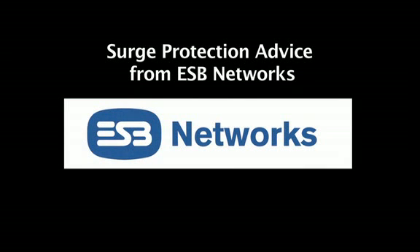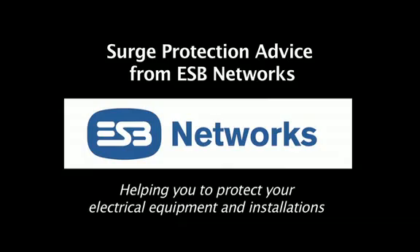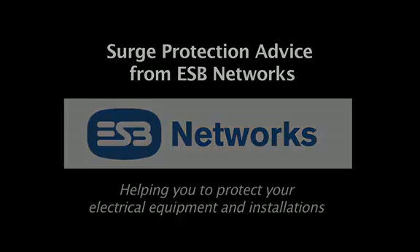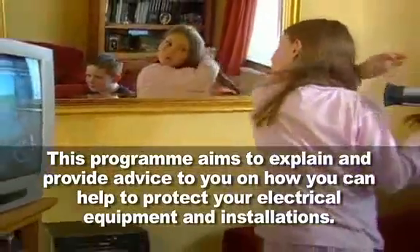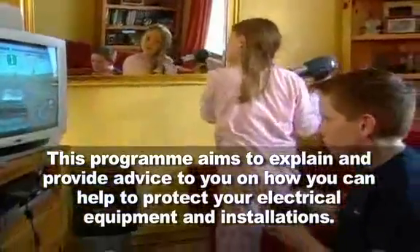Surge protection advice from ESB Networks, helping you to protect your electrical equipment and installations. This program aims to explain and provide advice to you on how you can help to protect your electrical equipment and installations.